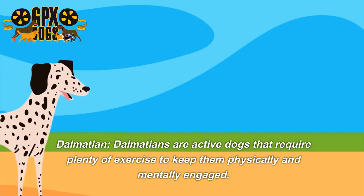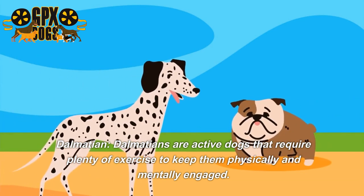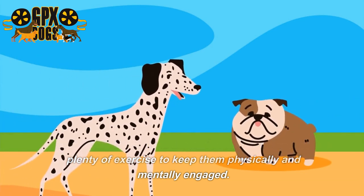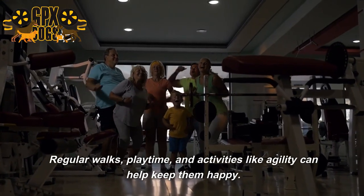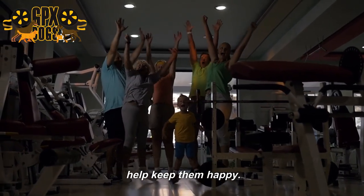Dalmatians are active dogs that require plenty of exercise to keep them physically and mentally engaged. Regular walks, playtime, and activities like agility can help keep them happy.